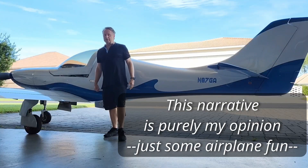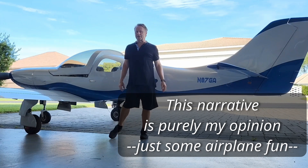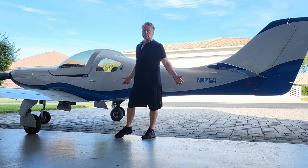Today marks the anniversary of what I would consider the best experimental aircraft at least over the last two and a half decades: the Lancer 360 Mark II.